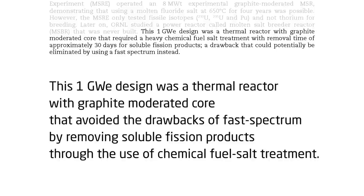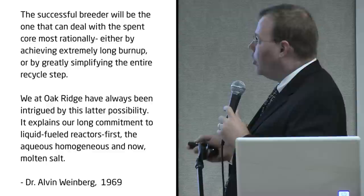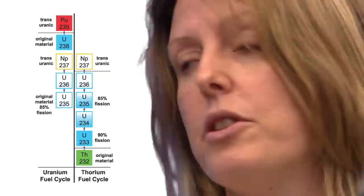Let's reword it for clarity: this one-gigawatt design was a thermal reactor with a graphite-moderated core that avoided the drawbacks of fast spectrum by removing soluble fission products through chemical fuel salt treatment. The successful breeder will be the one that can deal with spent fuel most rationally — either by achieving extremely long burn-up or by greatly simplifying the entire recycle step. This is how long it takes our spent fuel to reach the same rate of activity as natural uranium: about 300,000 years. If you can keep all the actinides out of the waste stream, you can shorten that to about 300 years.